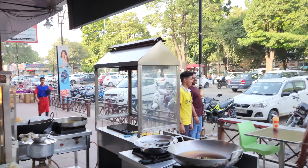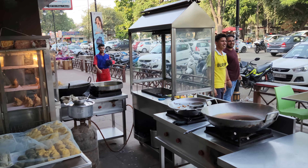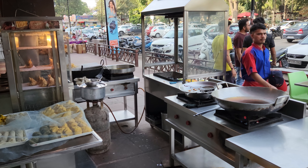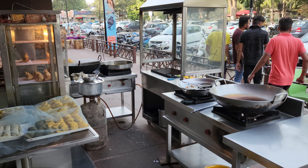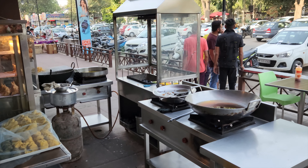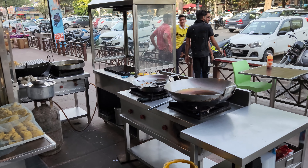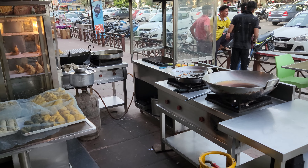We also had samosas and jalebis for the guests and ourselves. You can see the process of how they make jalebi and samosa fresh. Look at that oil for the samosas — it's all black, but we don't talk about bad things.